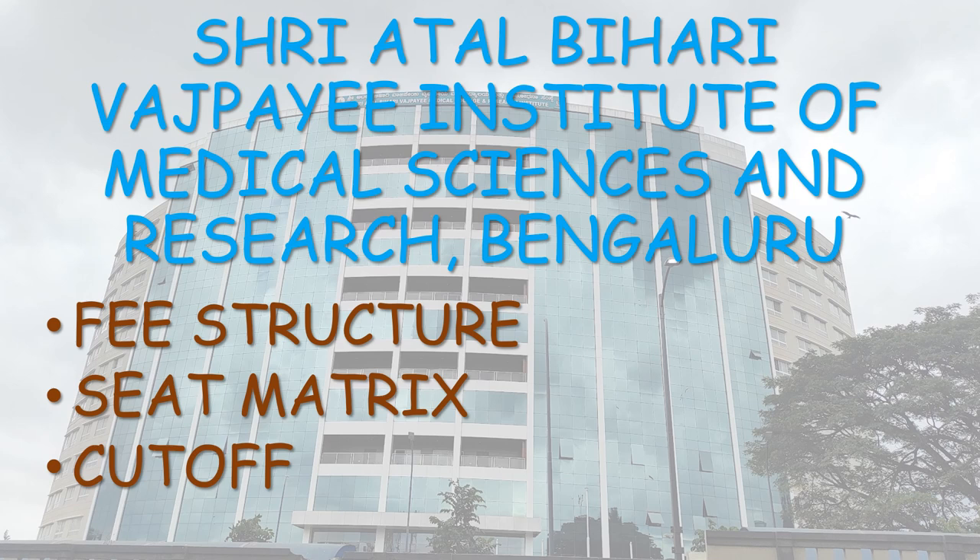This medical college is ranked third among the Government Medical Colleges of Karnataka. I have already made a detailed video regarding the Top 1st, Bangalore Medical College and Research Institute, and Top 2nd, Mysore Medical College and Research Institute. The link is provided in the description — do go to the video, as it will help you in prioritizing your college during the counseling process.